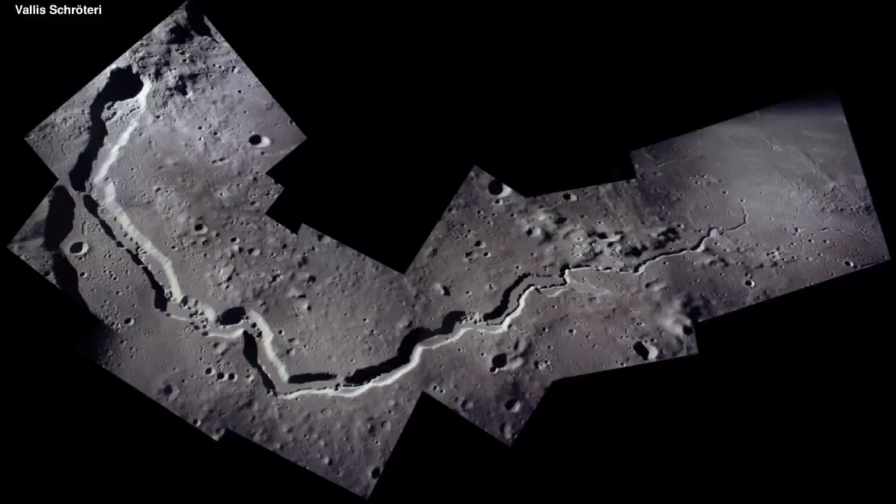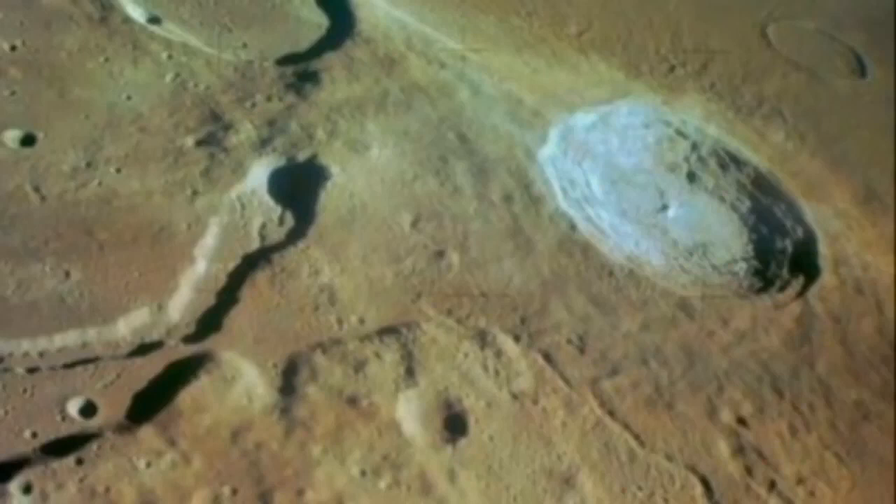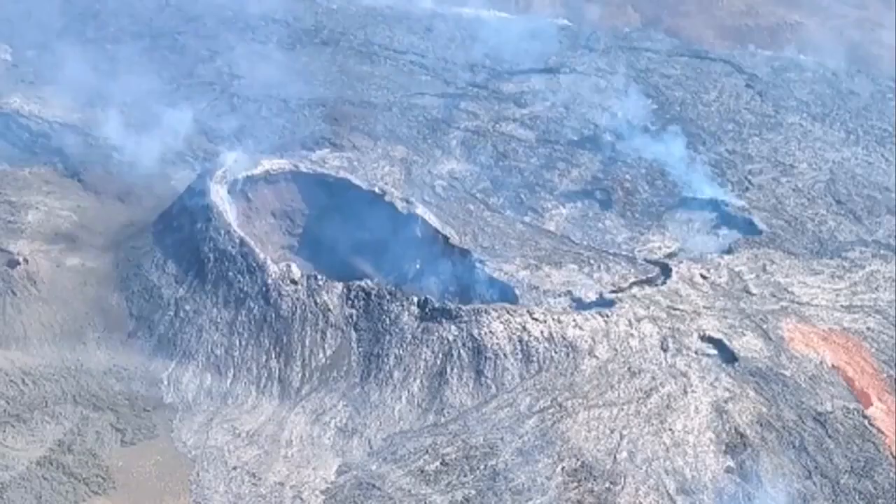There is Aristarchus Plateau on the Moon, and it has something we call the 'head of the cobra' — it's practically a shield volcano. It has evolved in a specific way and has a main vent, as you can see, with a channel leading the magma and lava toward lower areas in the plane of the Moon — those darker areas. It's exactly something like what we see with this volcano in Iceland.